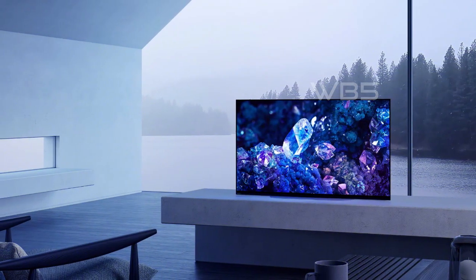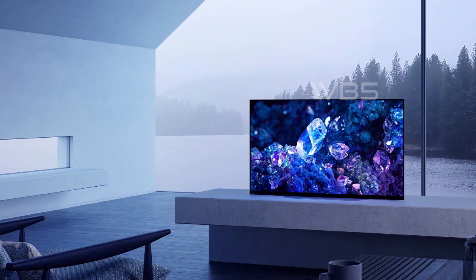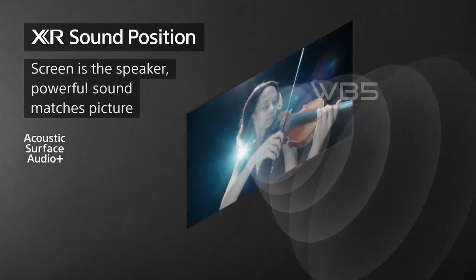The Sony A95K OLED TV delivers immersive and engaging entertainment with Acoustic Surface Audio Plus technology that makes sound come from the entire screen, with speakers behind the TV screen that produce sound directly from the screen itself.